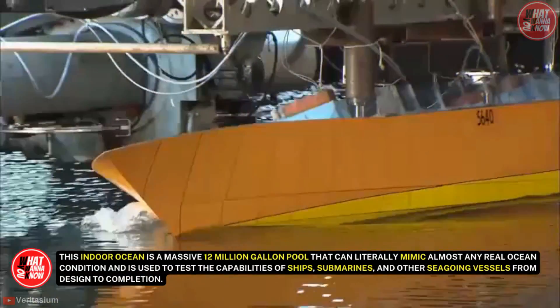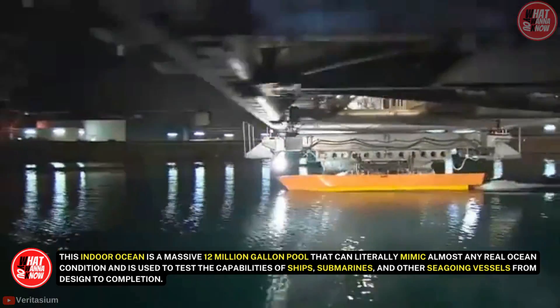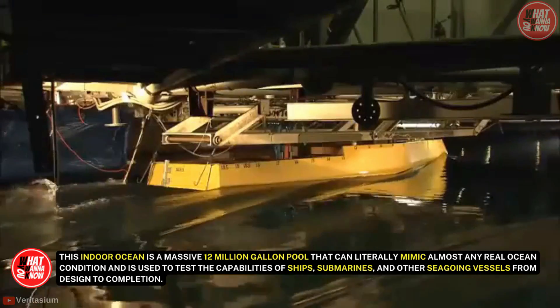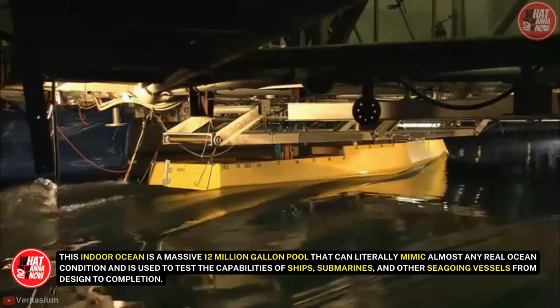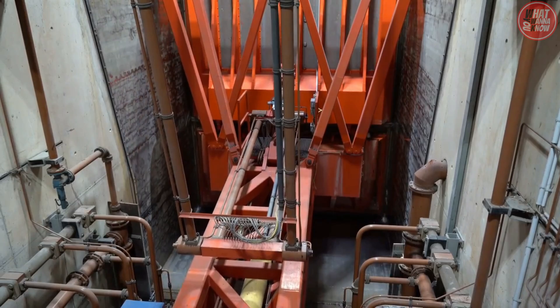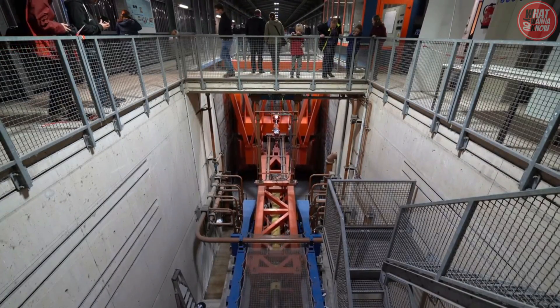This indoor ocean is a massive 12-million-gallon pool that can literally mimic almost any real ocean condition. It is used to test the capabilities of ships, submarines, and other seagoing vessels from design to completion, with the ability to simulate waves up to 40 feet in height — equivalent to some of the most powerful storms on Earth.